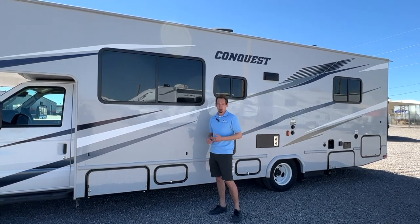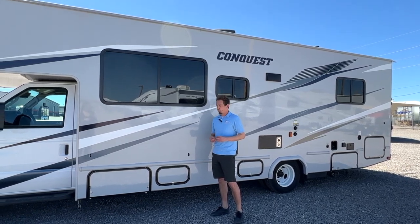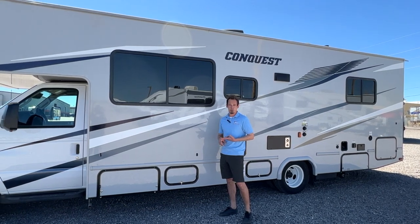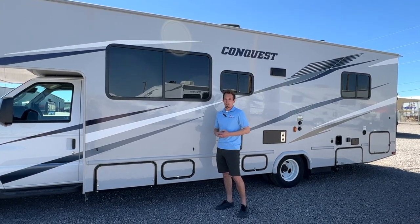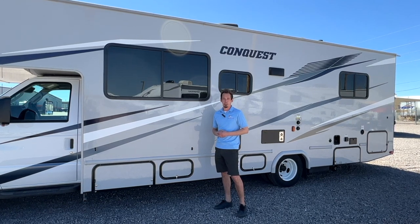Lights, awning — basically everything else in there is running off those house batteries if you're not plugged in or running the generator, so you just want to make sure those stay charged up. When you're plugged into shore power, they're constantly charging; driving charges those up, and then running your generator as well. There is a solar panel on here that helps with a trickle charge. Once we get inside, we'll show you the solar controller — that's the best way to monitor your battery voltage.